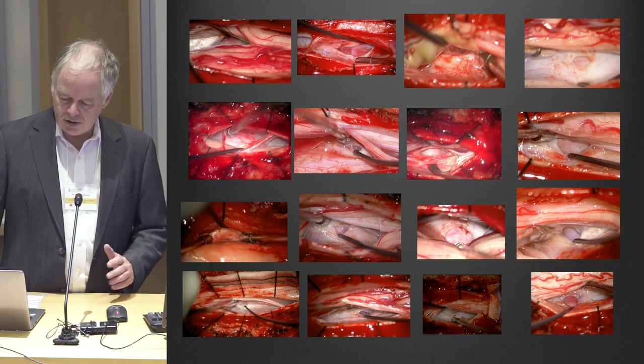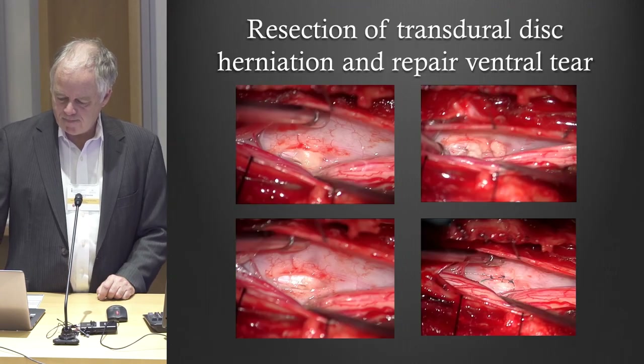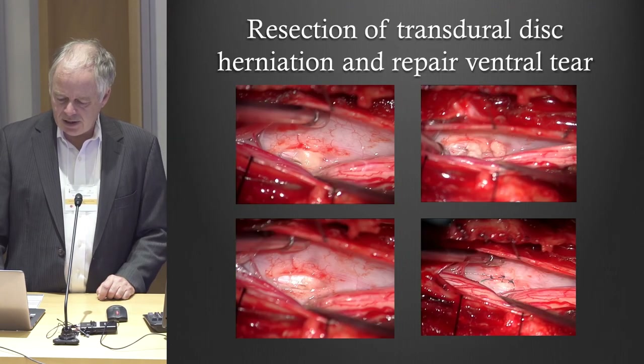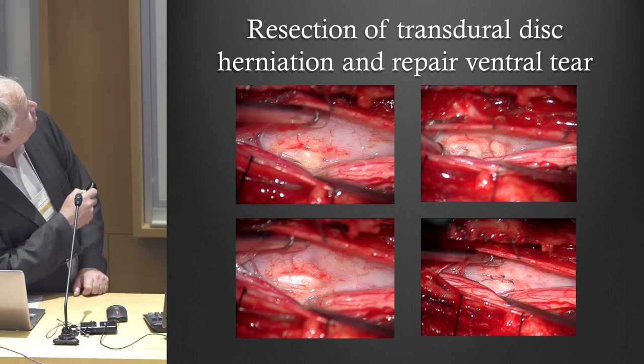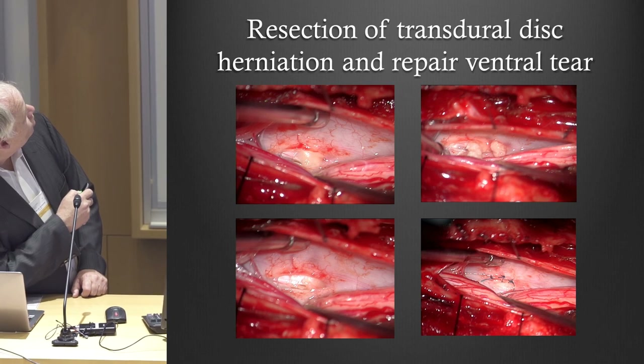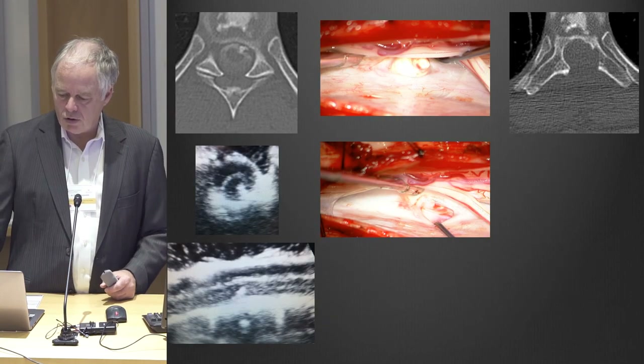They're actually all a little bit different. Sometimes we do find a herniated disc — the disc goes through the dura, it's a calcified disc, you can break it up into little pieces, it's very easy to remove, and then you can just suture that hole.